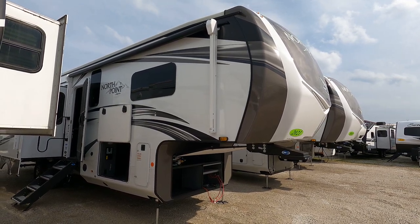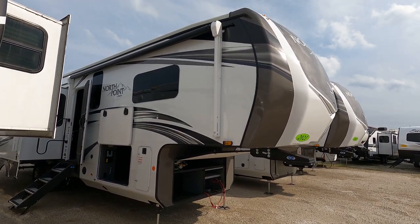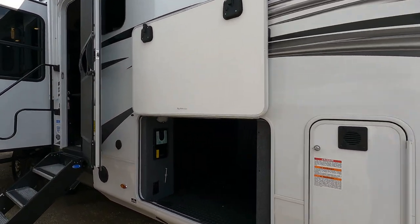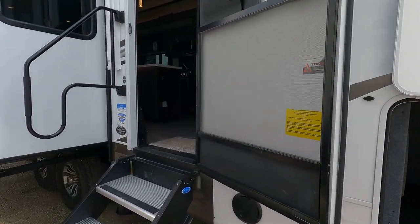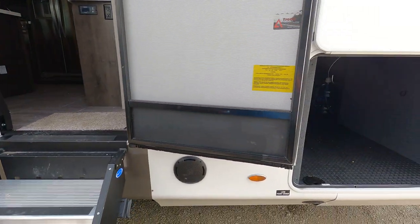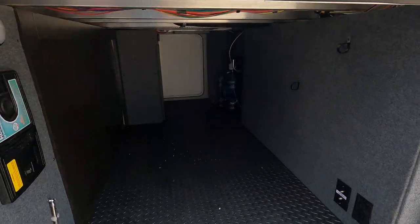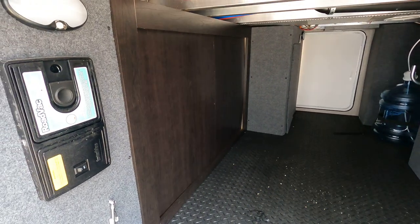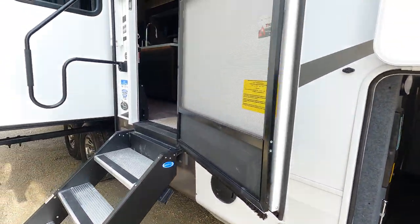Today we've got a brand new 2021 Jayco North Point. This is actually quite unique — it is a 373BHOK. I'm going to show you a few things on the outside. I don't typically do that, but on this one I feel it's warranted.